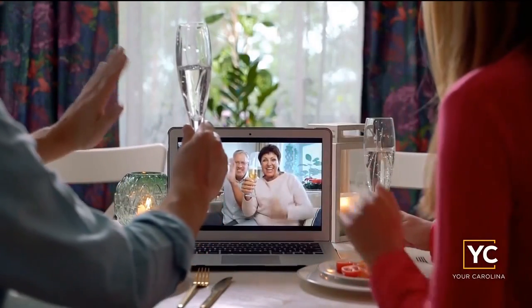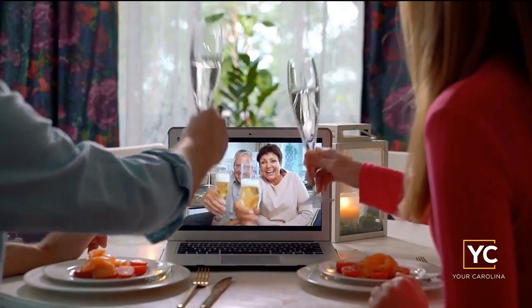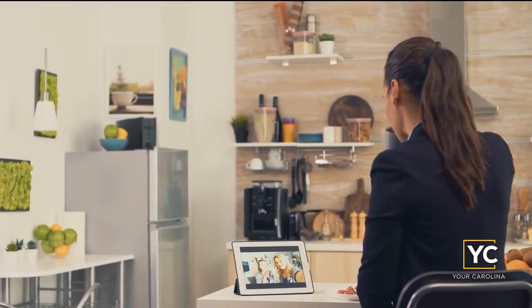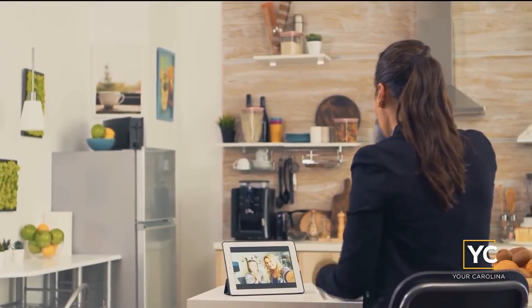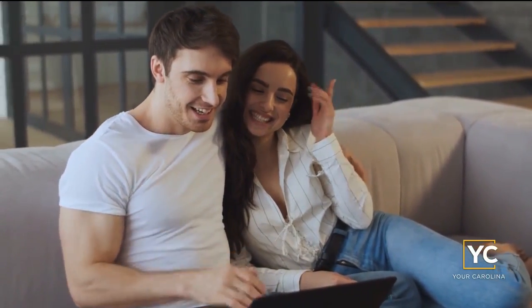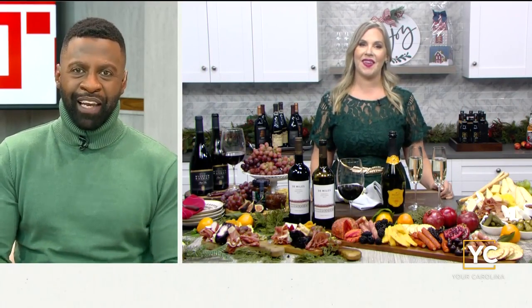No matter how you plan to celebrate this season, many people will face the challenges of holiday entertaining. Here to help us, it's professional sommelier Sarah Tracy, the founder of the Lush Life blog, who was recently named to the new Aldi Charcuterie Board of Directors. She's here to show us the perfect way to build a wine-inspired charcuterie board. So how do we get started with these holiday food pairings? They can be a little intimidating.